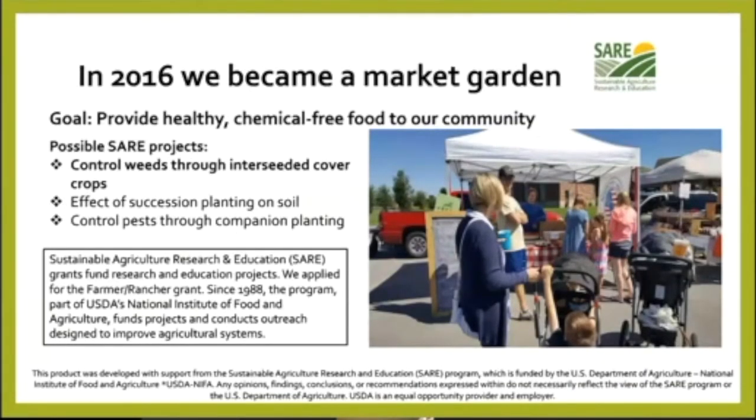Having grown our own food, in 2016 we became a market garden. Our goal was to provide healthy, chemical-free food to our community. In Boone County there weren't a lot of growers at that time, so the timing was perfect. We participated in two local farmers markets — this picture is of the Whitestown Farmers Market, which was relatively new at that time. We managed 25 CSAs, provided some on-farm sales and online sales through one of the food hubs. We had fruit, vegetables, eggs, and also some dairy goats, so we did some herd shares. We also had a small mushroom operation.